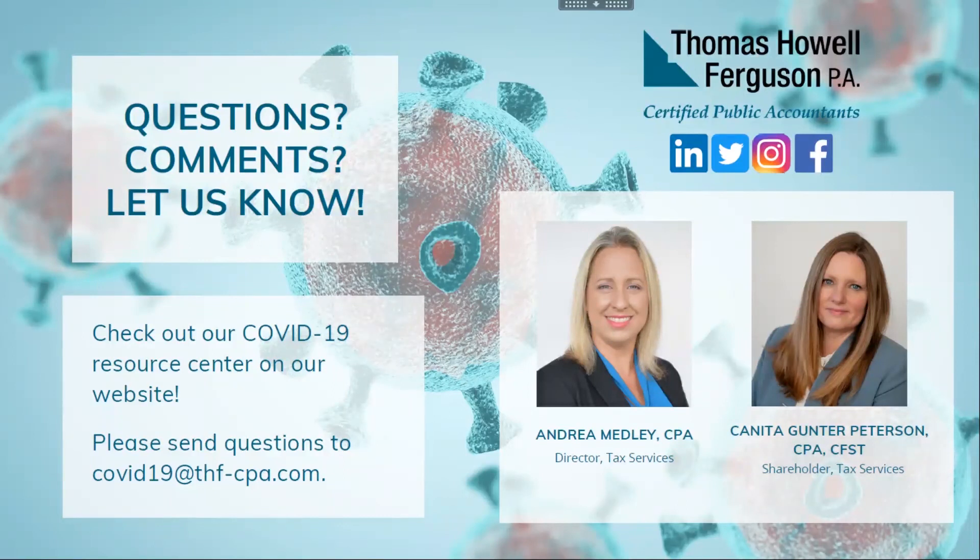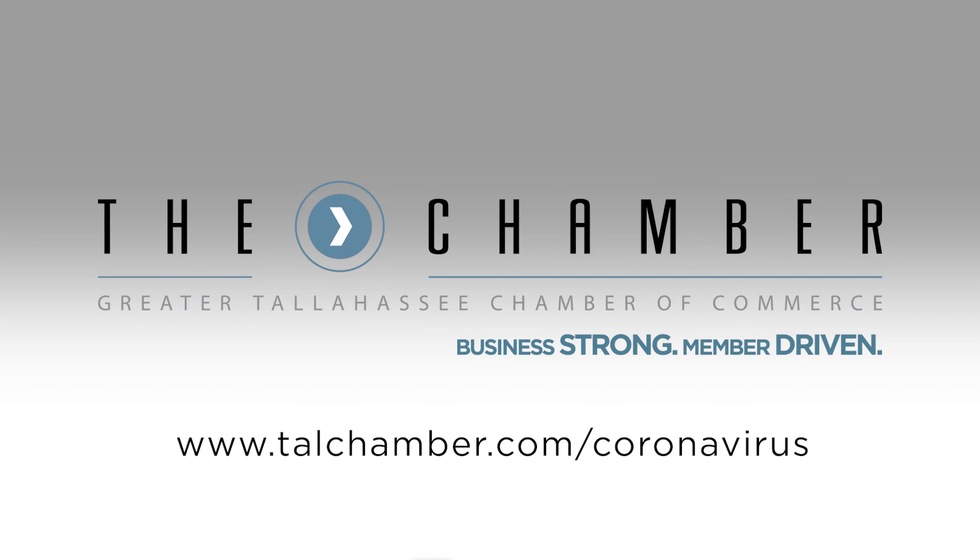Thank you. Everyone still on the call can see in this last slide that Thomas Hall Ferguson has a specific COVID-19 questions portal where you can send additional questions. We will get this recording up as soon as we can and send it out to everyone who joined us today. Thank you both for joining us. Thank you for taking the time, stay safe, stay healthy, and we hope to see you all in person soon.